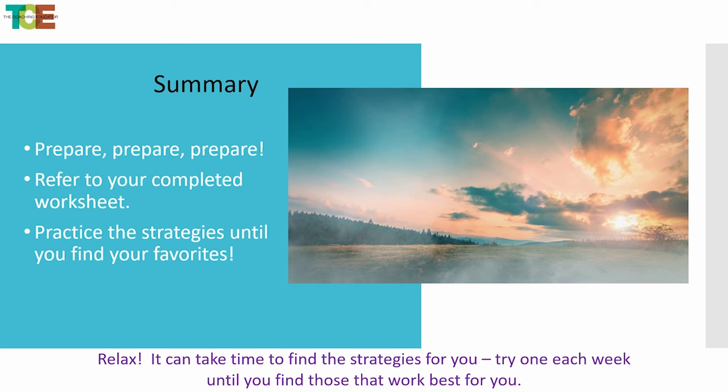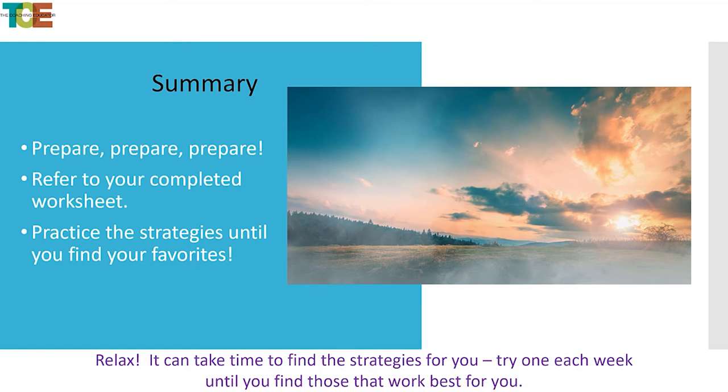In summary, the best thing you can do is prepare, prepare, prepare. Set that goal. Find who you are within the testing world. Create a good plan that is doable — not so over the top that you can't complete it. Refer to your completed worksheet, which you can download in the notes. Practice the strategies until you find your favorite, because we all have things that stress us. Apply whatever is working to that moment when you have to take the ACT or SAT. Relax, try each strategy every week, and see which one works best. We'll see you next week.